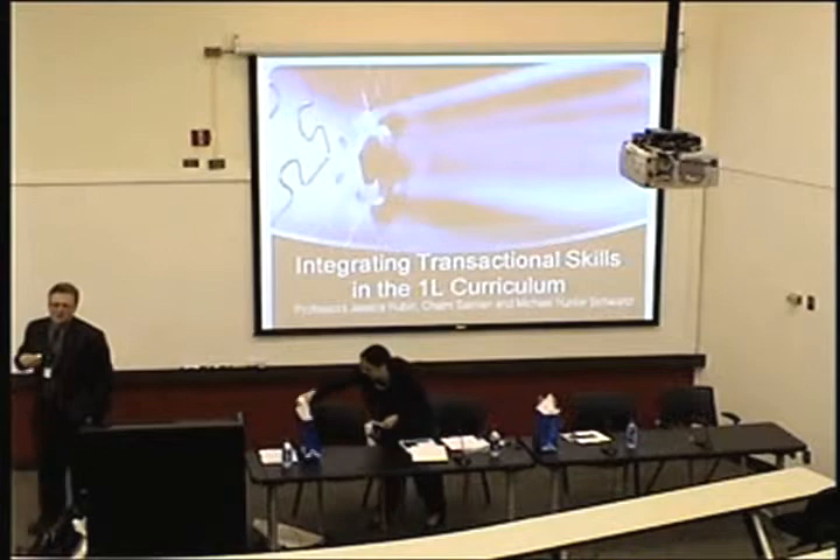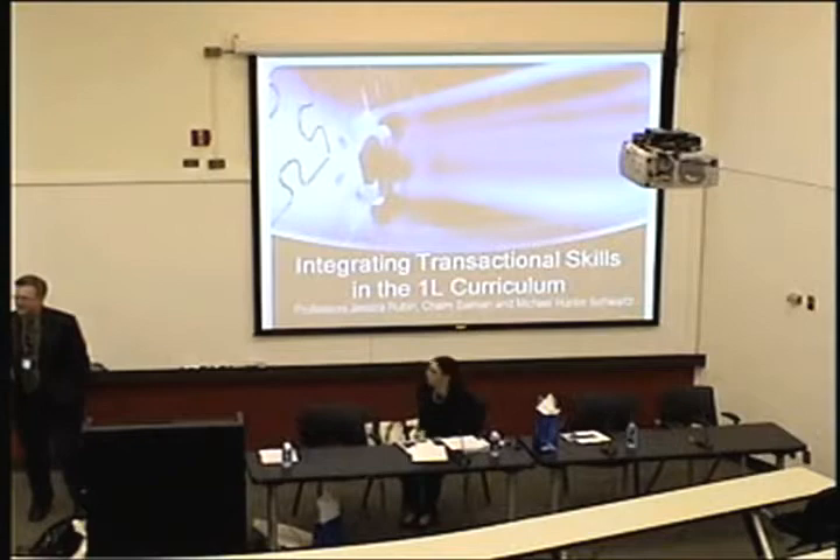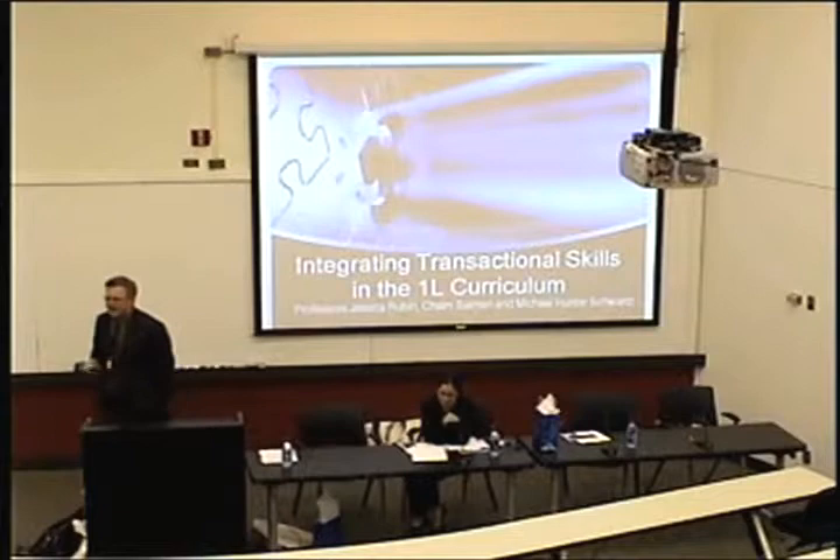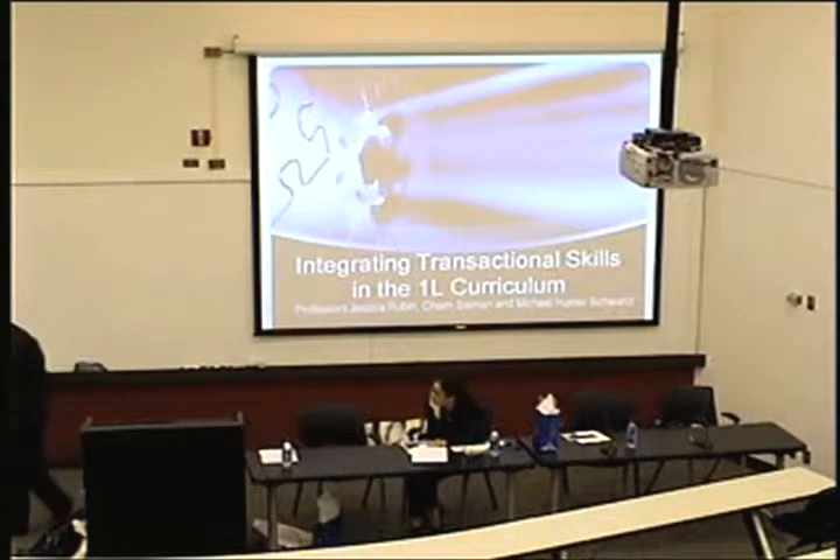Alright, we're going to go ahead and get started, even if we're short one presenter, because he should be here by the time his turn comes up. So we're not going to do any introductions. We agreed that your reading skills are excellent, and you should be able to read the bios without needing your time wasted by us introducing everyone.